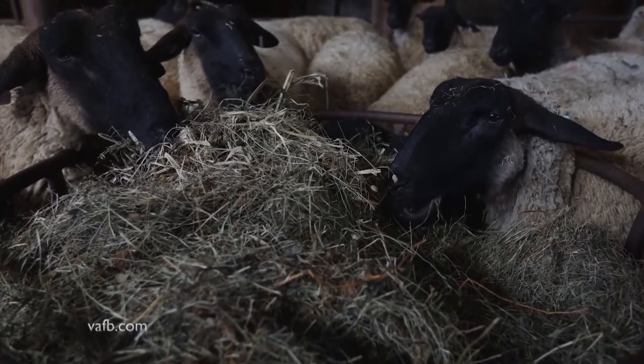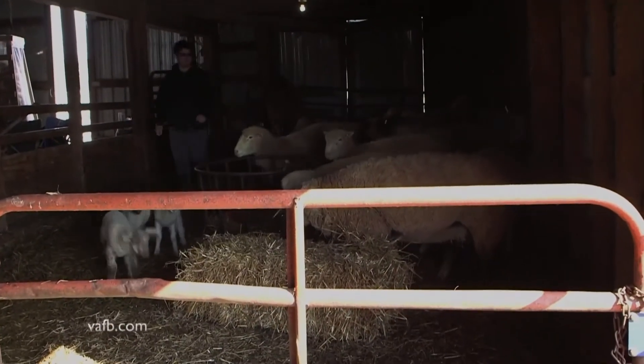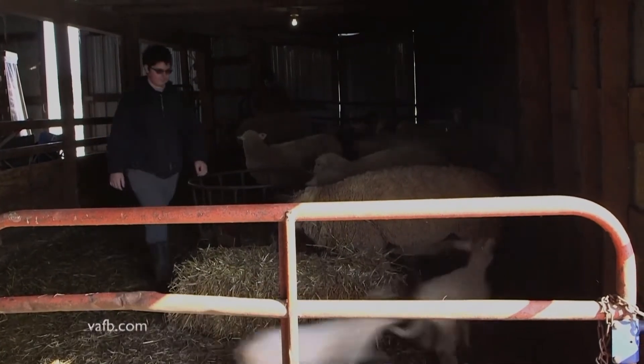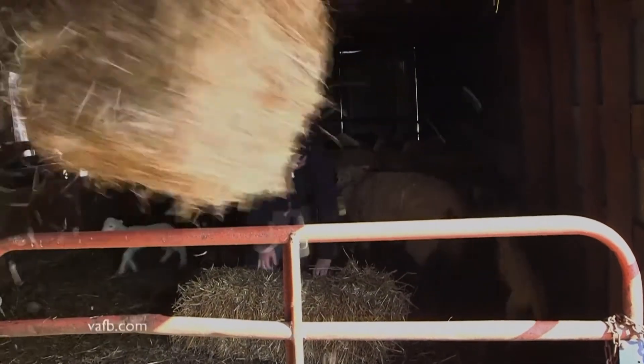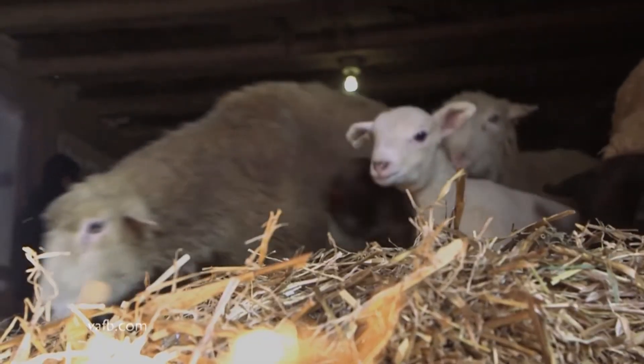In the wintertime, when the forage is not available and when we're lambing, yes, they get fed pretty good. They have to, or they're not going to produce. And if you don't take care of them, you end up with little weak lambs — they don't milk well and they don't grow well.